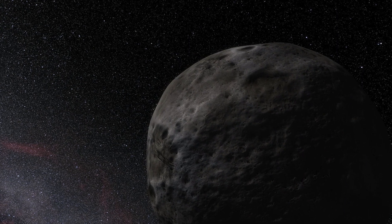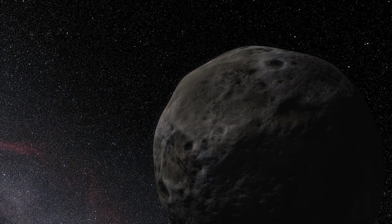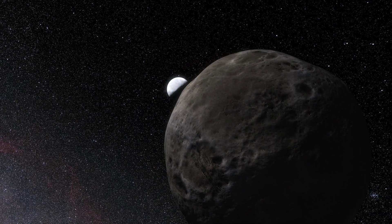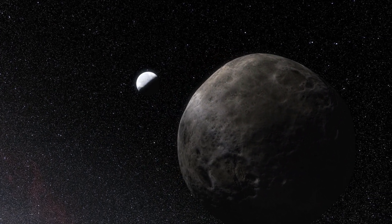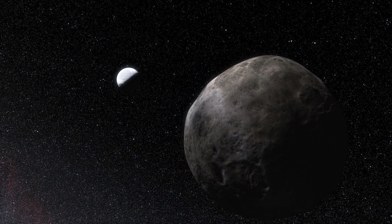Because Eris also has a moon called Dysnomia, astronomers have been able to calculate the mass of Eris by a careful study of this moon's orbit. Using the new diameter and known mass, they then calculated the density of Eris, which now appears to be greater than astronomers had previously thought.